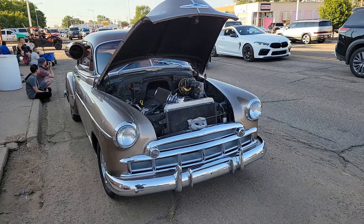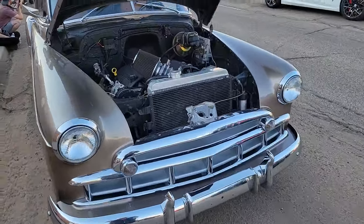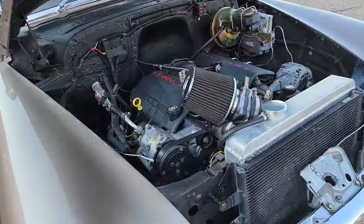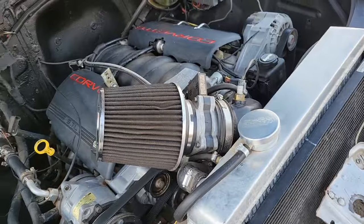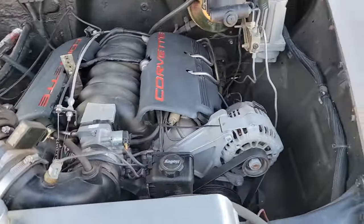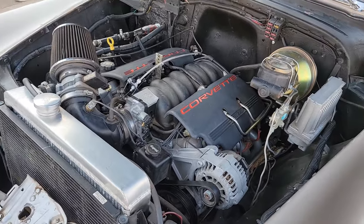This looks like a late 50s Chevy, probably a Bel Air. With the hood up you can see the engine. It's well restored — almost like brand new condition, just left the factory.